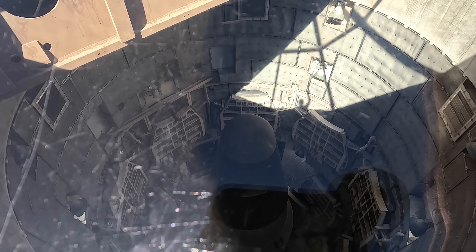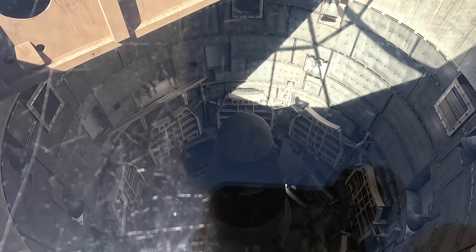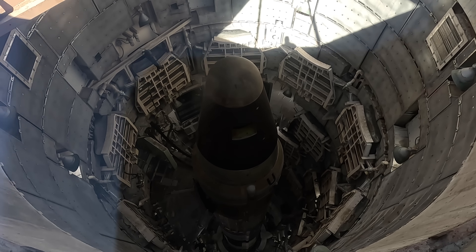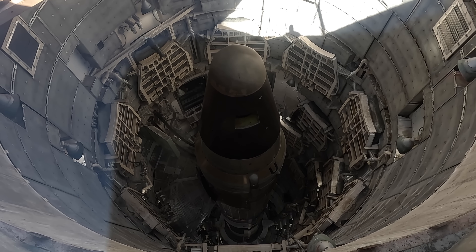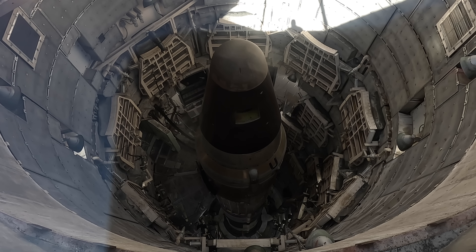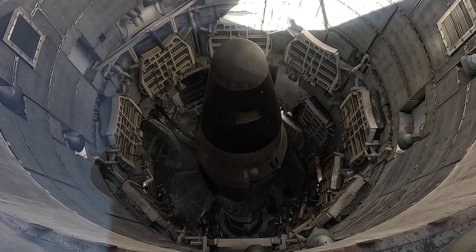The Titan II missile had an explosive force of 9 megatons, making it capable of devastating an area of about 900 square miles. Its top speed was 16,000 miles per hour, meaning it could hit a target 6,000 miles away in about 35 minutes.